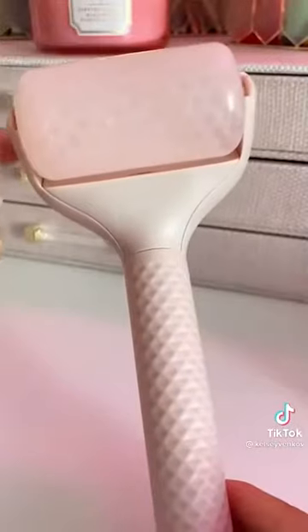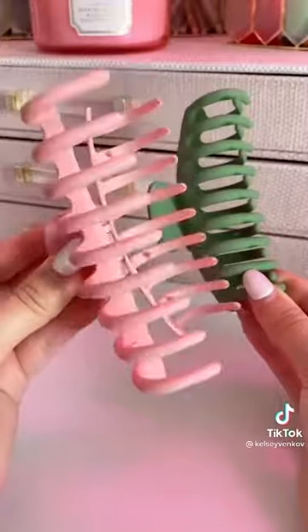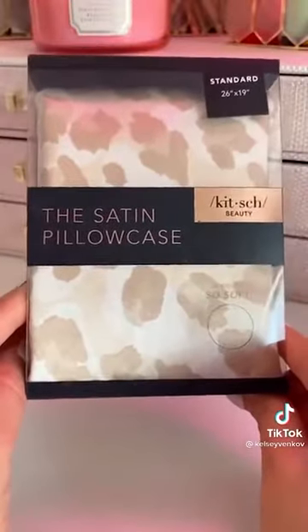These ice globes are perfect in the morning for de-puffing the skin. Another good one is this flawless ice roller and it's only 10 bucks. If you don't have these claw clips, just add them to your cart — they are amazing. And lastly, the satin pillowcase by Kitsch. I use this every single night; it's great for your skin and hair and it's only 19 bucks.